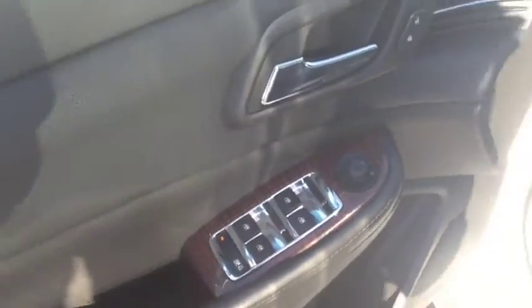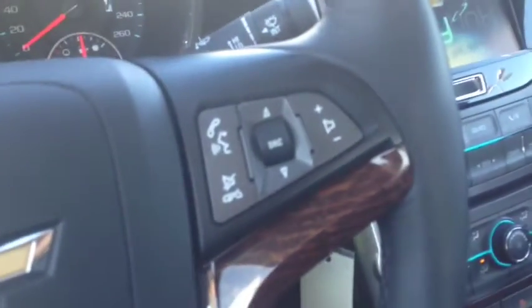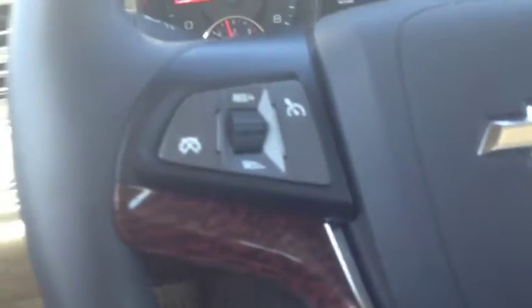Inside you've got a jet black combination cloth and leather interior, power windows, locks and mirrors. You've got your power driver's seat, room for five passengers. On the left hand side of your steering wheel is your cruise control settings, right hand side is your voice commands and stereo controls. You do have wood grain accents throughout here as well.